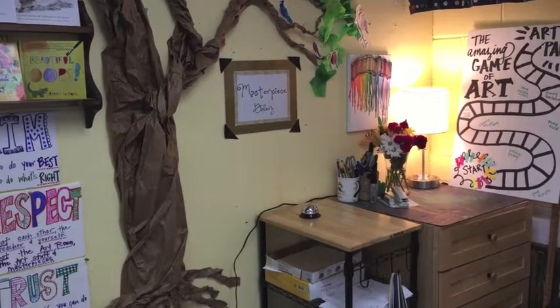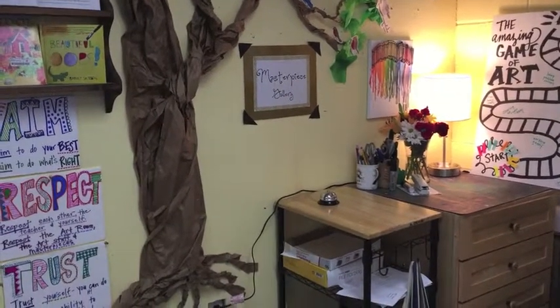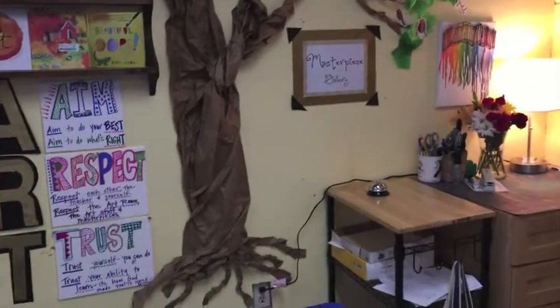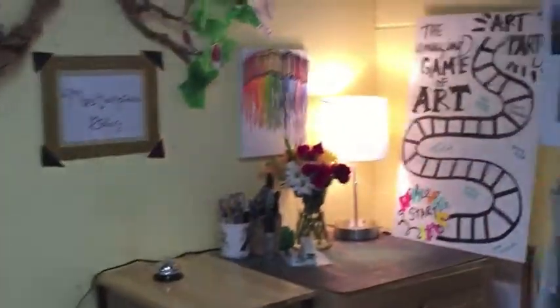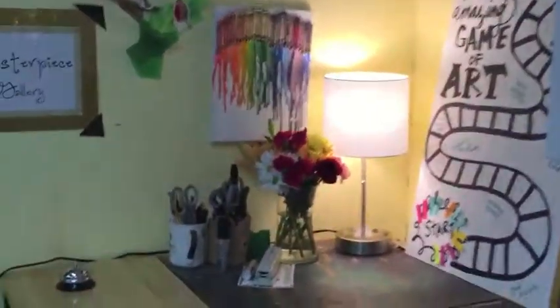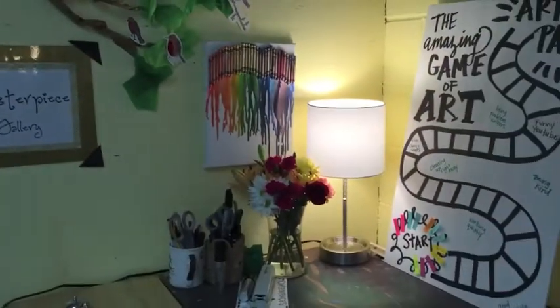Feel free to bring it in and I'll hang it up in the art masterpiece gallery. Taking a closer look over here, you might be wondering: what is that cool game that says 'Art Party' at the top?